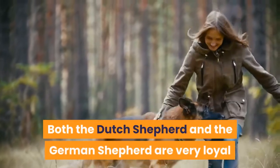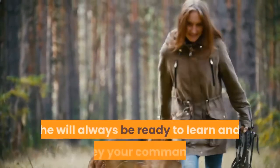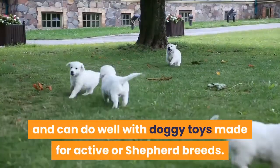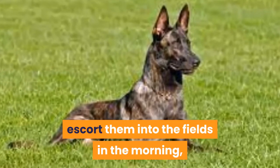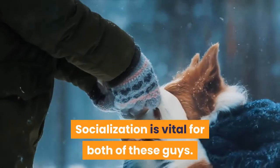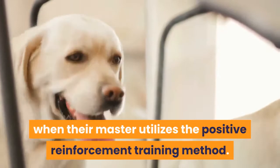Both the Dutch Shepherd and the German Shepherd are very loyal and intelligent, meaning they are relatively easy to train. The German Shepherd is the better option for those who have never had a dog before — he is so eager to please his master that he will always be ready to learn and obey commands. Both pups are toy motivated and can do well with doggy toys made for active or shepherd breeds. The Dutch Shepherd is more independent because back in the day, his master expected him to herd flocks, escort them into the fields in the morning, and back into their barns at night, all on his own. This independent streak makes him a little stubborn. Socialization is vital for both breeds, particularly because they are naturally protective, and it's crucial they do not become too overprotective. Both do well with the positive reinforcement training method.